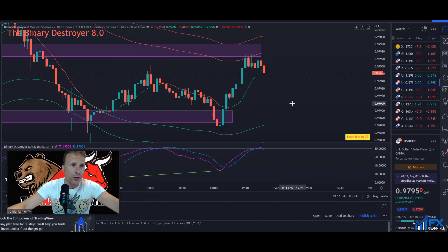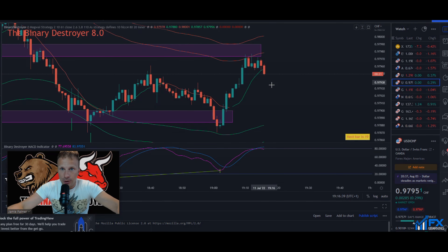That's the Binary Destroyer on TradingView. I hope you enjoyed today's video — if you have any questions, drop me an email at thebinarydestroyer@gmail.com.